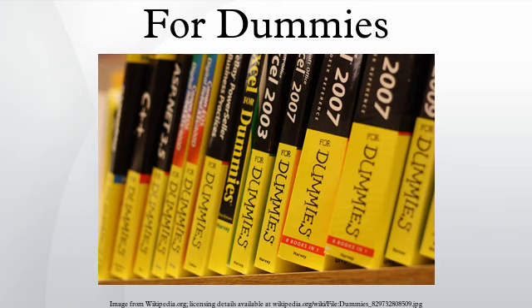Expansions and Alternate Versions: Several related series have been published, including Dummies 101, with step-by-step tutorials and a large format book, and More For Dummies, which are essentially sequels to the first For Dummies book on the subject.